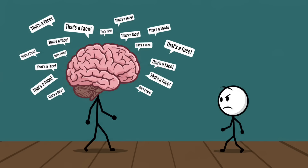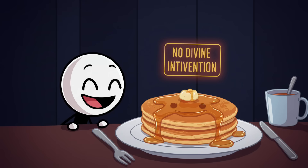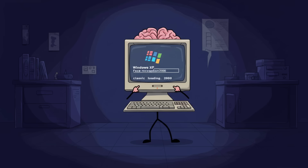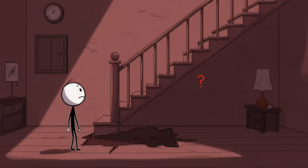Neuroscientists discovered that the fusiform face area of your brain is particularly trigger-happy. It would rather throw a hundred false alarms — 'that's a face, that's a face, that's a face' — than miss one actual human face. This is why cars, houses, and even plugs get anthropomorphized into cartoon characters in your head. So next time you're giggling at the happy face on your morning pancake, it's just your brain running Windows XP face recognition 2000 — and it's a little glitchy.